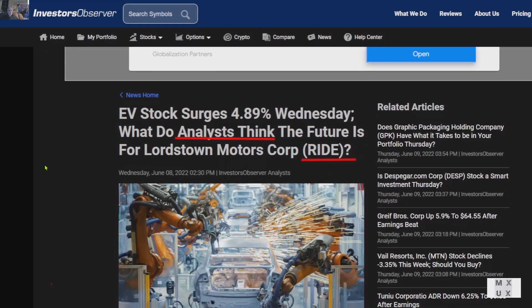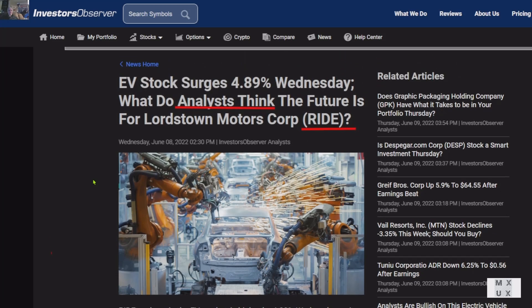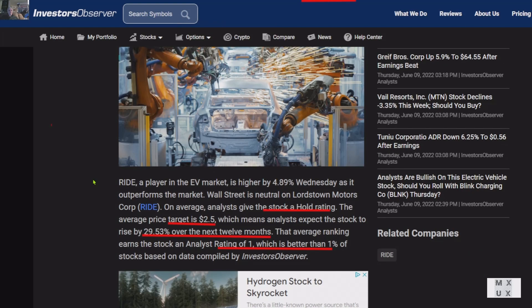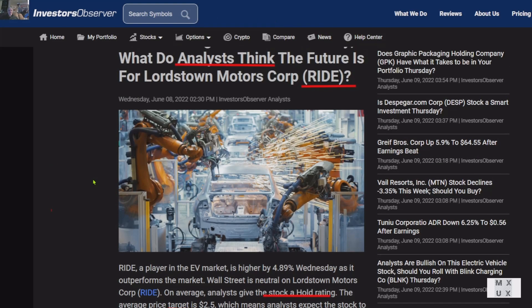This is Investor Observer — it's a survey of what analysts think the future is for Lordstown Motors' stock. On average, analysts give the stock a hold rating. Price target is $2.50. They expect the stock to rise by 0.30% over the next 12 months — a rating of 1, which is better than only 1% of the stocks they rate. This is obviously a present rating and does not account for any catalyst such as the start of commercial production or the first sale.